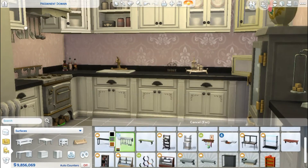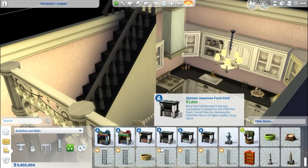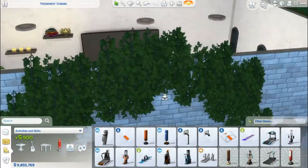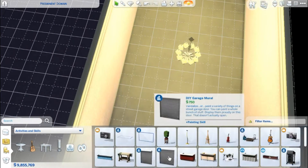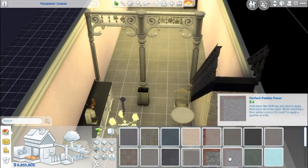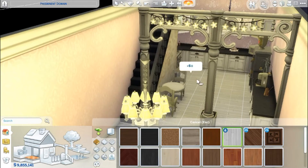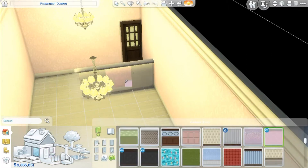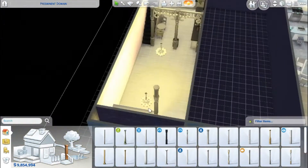Her husband died and she keeps his ashes on the mantelpiece in the fireplace — it's not built yet but it will be. I think that's really cool. A lot of the stuff I used — I tried to fit a treadmill in but it just looked squished. I wanted it to be really antiquey, so I used a lot of the Vampire Pack stuff — quite a Victorian look. I had in mind that it was gender neutral when she and her husband lived there, and then when he died, she went crazy with pink — balls to the wall with pink.